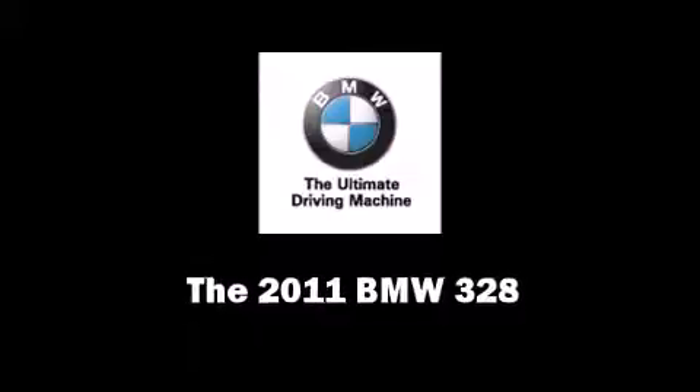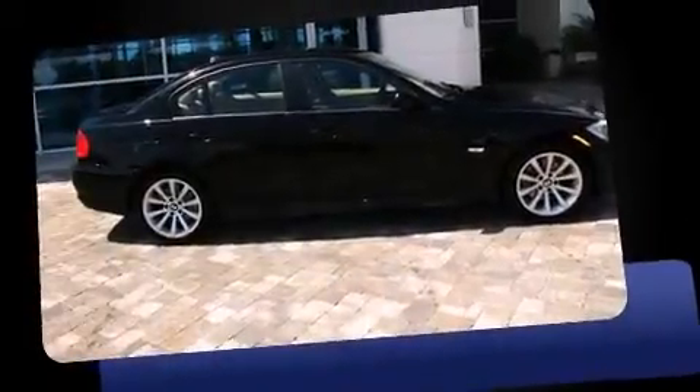Discerning drivers will appreciate the 2011 BMW 328. It features an automatic transmission, rear-wheel drive, and a 3.0-liter six-cylinder engine.